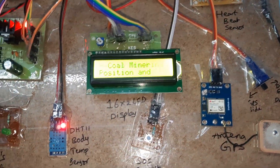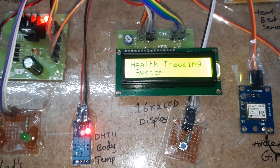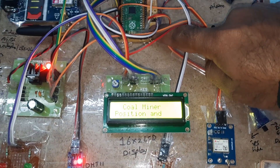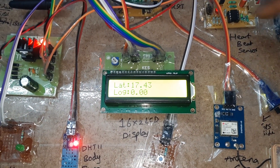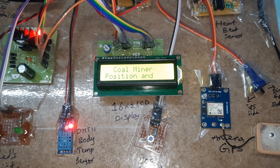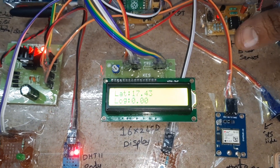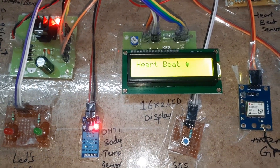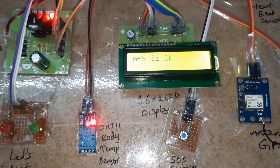Now I am going to give the power supply. The LCD shows 'Coal Miner Position and Health Tracking System — heartbeat, getting GPS data.' If you are getting zero zero, press the reset button again to get the exact latitude and longitude value. We are now getting latitude around 17.4378 and a longitude value.